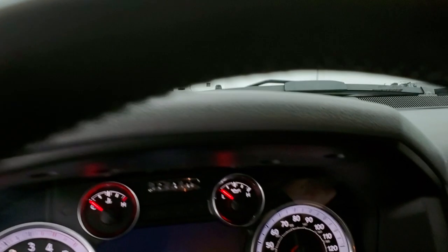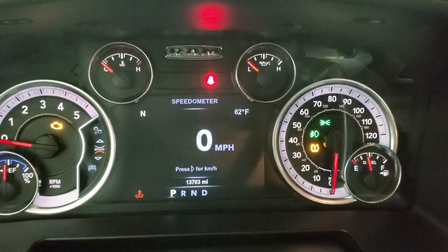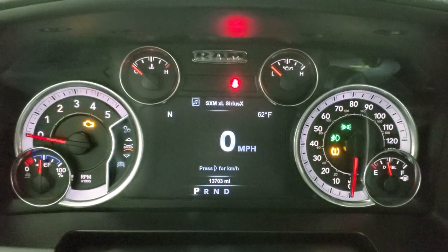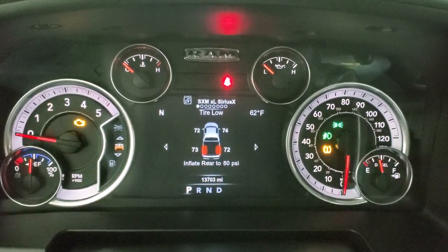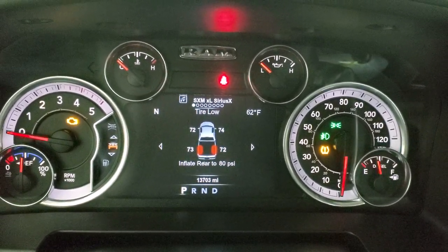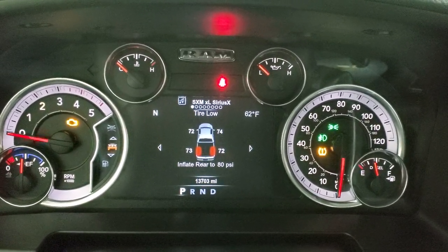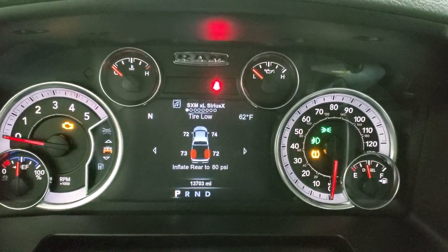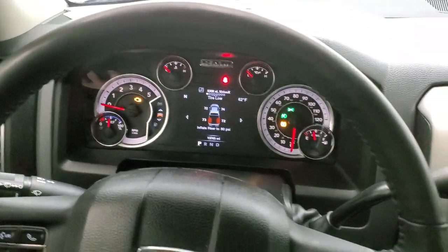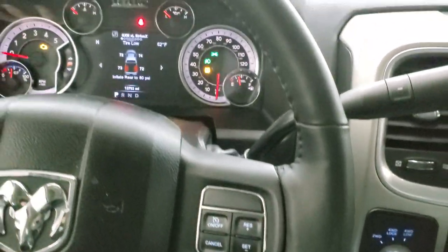As we hop inside the vehicle, we'll turn the ignition on so you can check out all the instrument cluster. You can see that this one has 13,703 miles. You do get the digital speedometer, outside temp, and compass display. It's telling me that we've got to inflate these tires to 80 PSI — so while the TPMS sensors are working, these tires are not rated up to 80 PSI. Just so you know that before you come look at the truck.